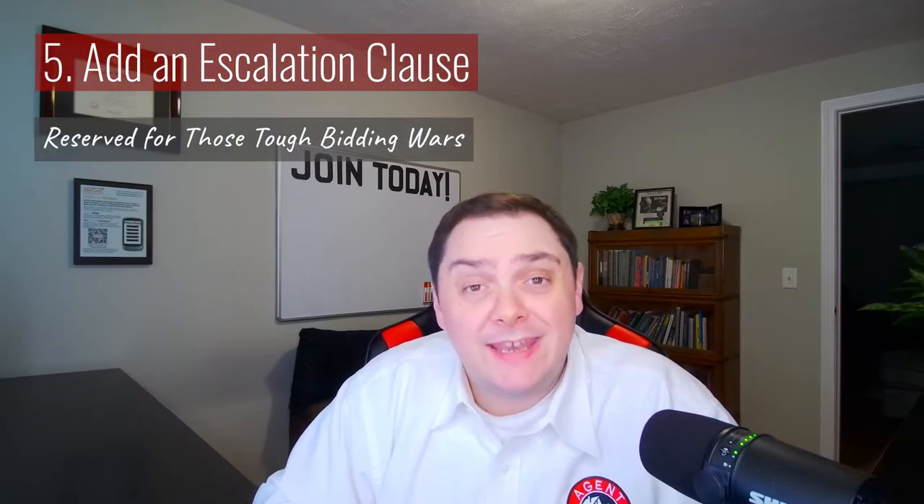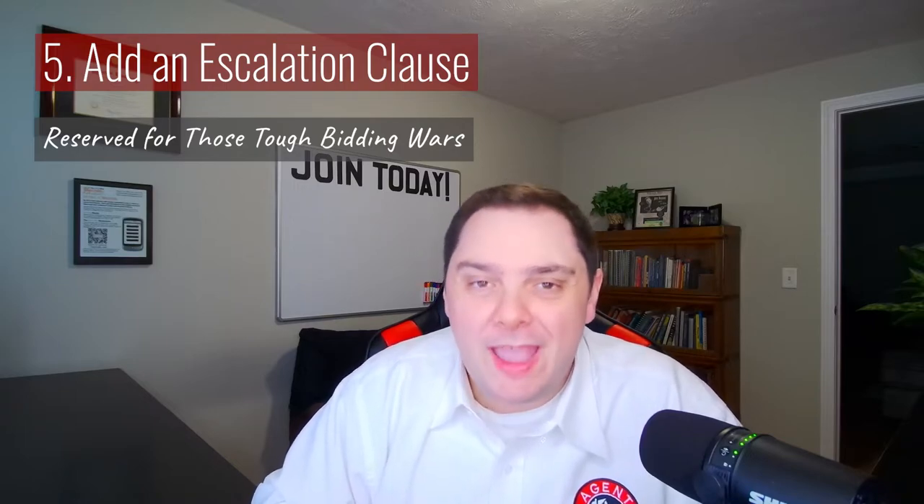If you really think you're getting into a bidding war, you can add an escalation clause to your offer to make sure you don't get outbid. Keep in mind, though, this isn't for every situation — it's only for the ones where you think you might get outbid and you really want it. You're going to want to take some time to make sure you cover the boundaries of the escalation with your buyers before you submit that offer. I've talked to a ton of agents recently who have used these successfully, so it's definitely worth checking out.